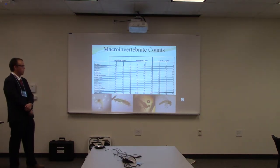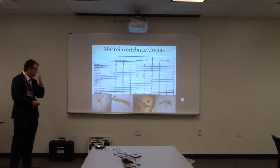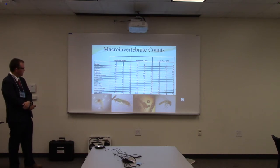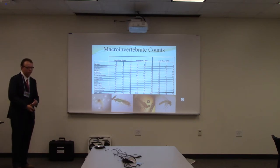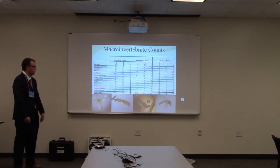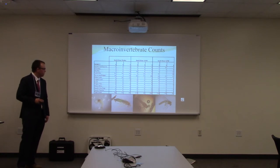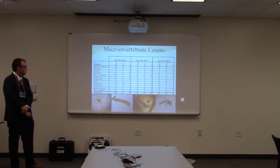These are the counts for my macroinvertebrate samples. I'd like to note that every sample was different, which is why I took the volume — so I could normalize my data and show a relationship between each sample. I'd also like to say that stoneflies, mayflies, and caddisflies were considered sensitive species, meaning if there are chemical or physical alterations to the stream like temperature changes, these are the species that will respond first and probably die off. All three can also become emergent and support terrestrial wildlife, so it's really important to have those in-stream.